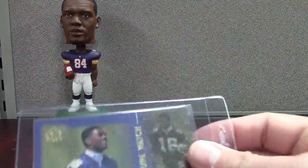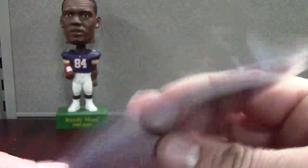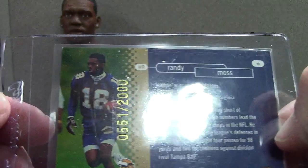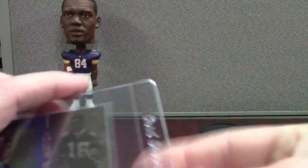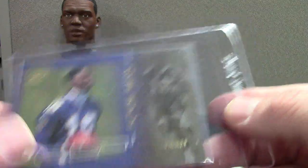SP Authentic 2000 Future Watch Moss — I don't really need to say anything about this card. This is raw. Top left corner there's a little white, so it's not going to be a mint nine. I think this would be a nice candidate for an eight. I'll have to check out the surface, but it's definitely a card I want protected and slabbed.